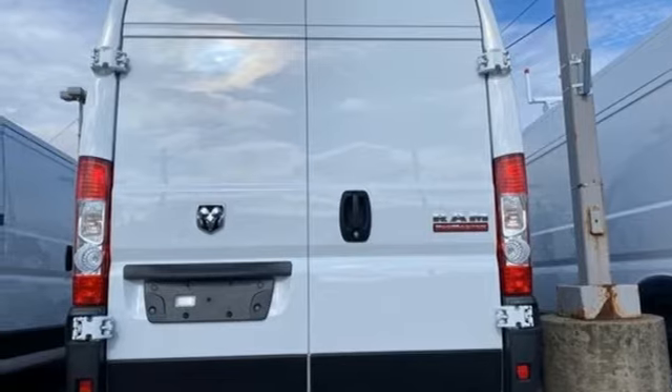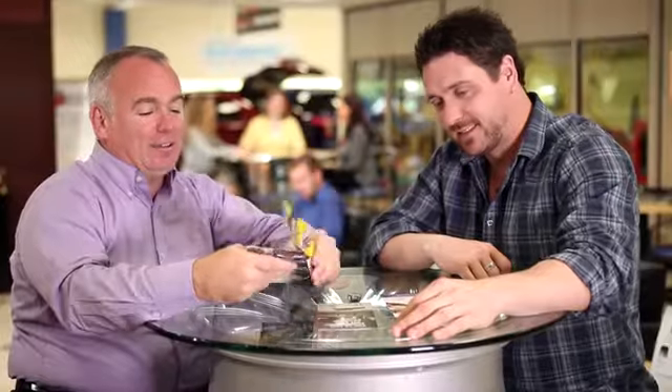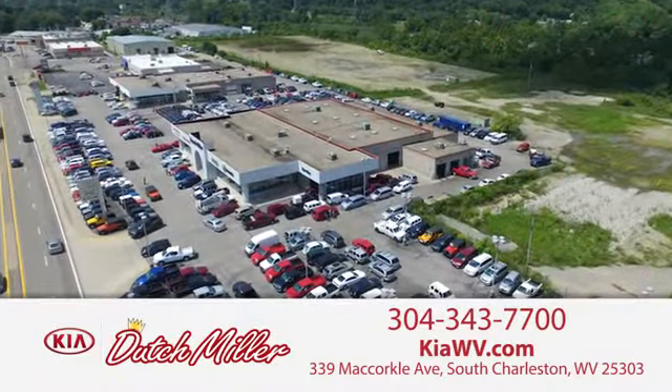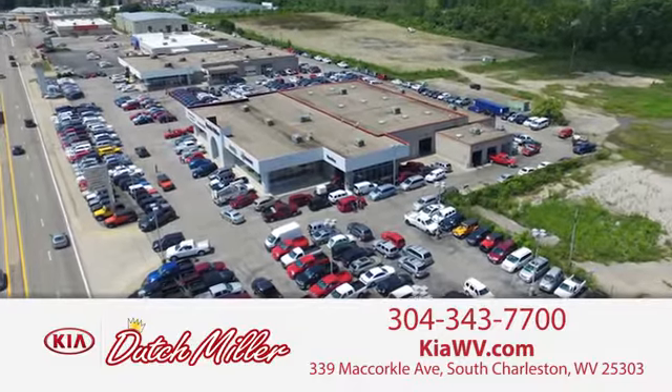Stop in for a test drive and make it yours today. The customer experience is second to none at Dutch Miller Kia of Charleston. Call, click, or stop in today. We're easy to find in South Charleston, West Virginia.